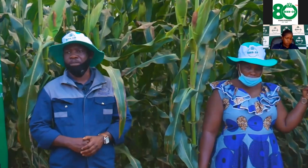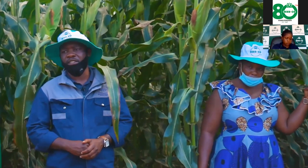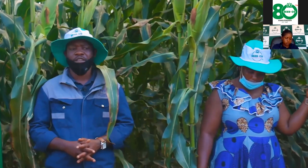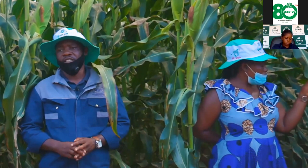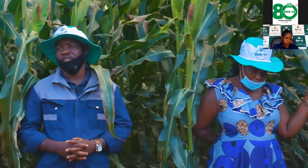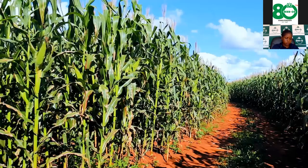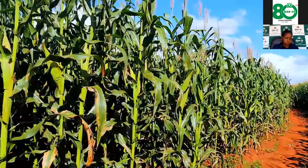I will see how it goes in terms of yield, but as I'm seeing it, I'm going to get plus or minus 10 tons per hectare. For chemical application, I did both pre- and post-emergence herbicide applications, as you can see my field is clean. For fertilizer, on basal I used 300 kg per hectare, and on top dressing I also used 300 kg per hectare of urea — done as a single application.